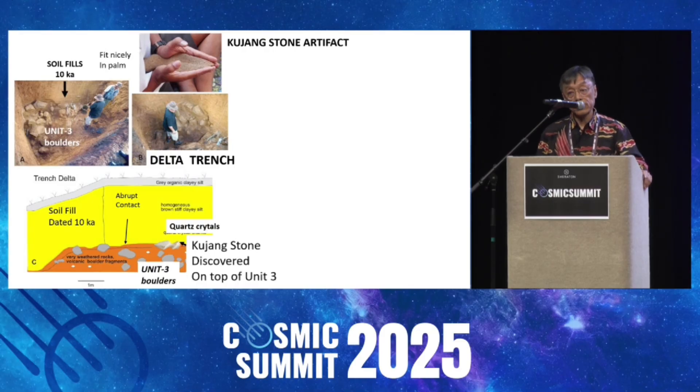Here we find the Kujang stone. It's buried under the soil fill — a three-meter soil fill. We dig that soil fill. It's like 10,000 years old. So this Kujang stone is at least 10,000 years old, or older.